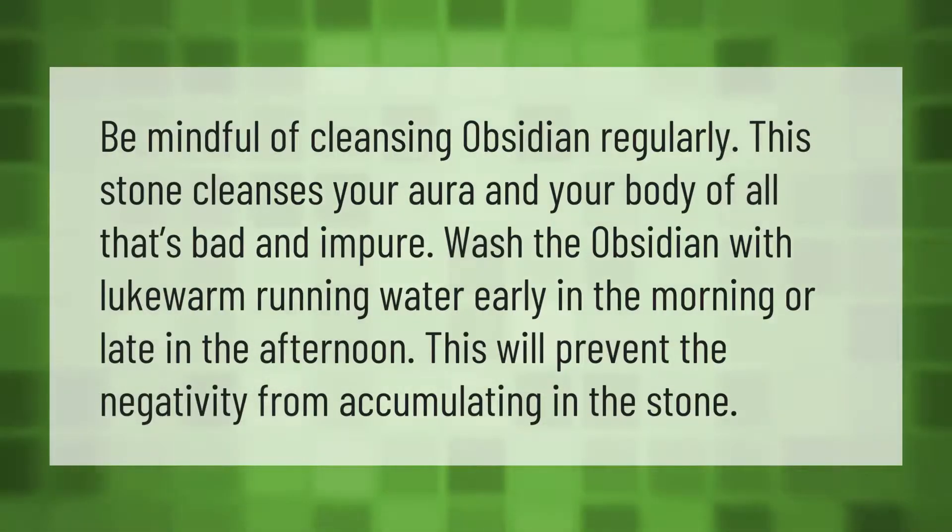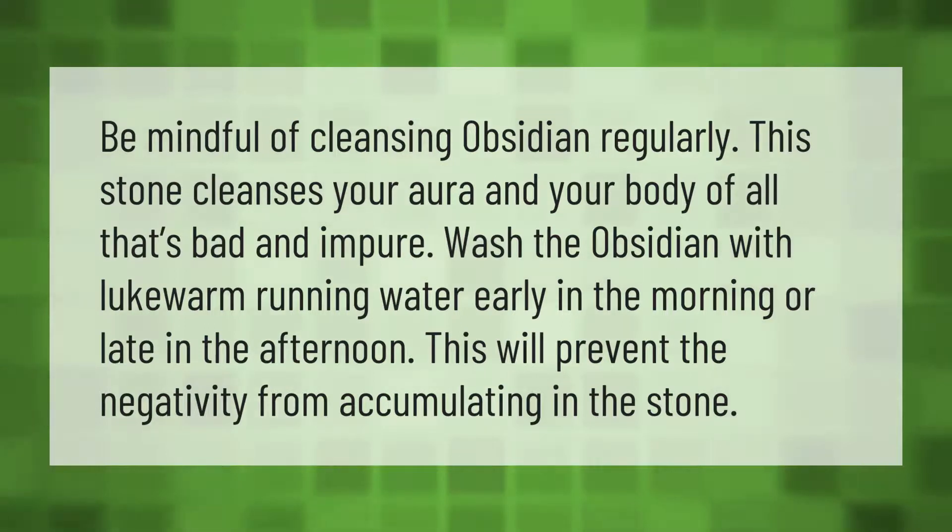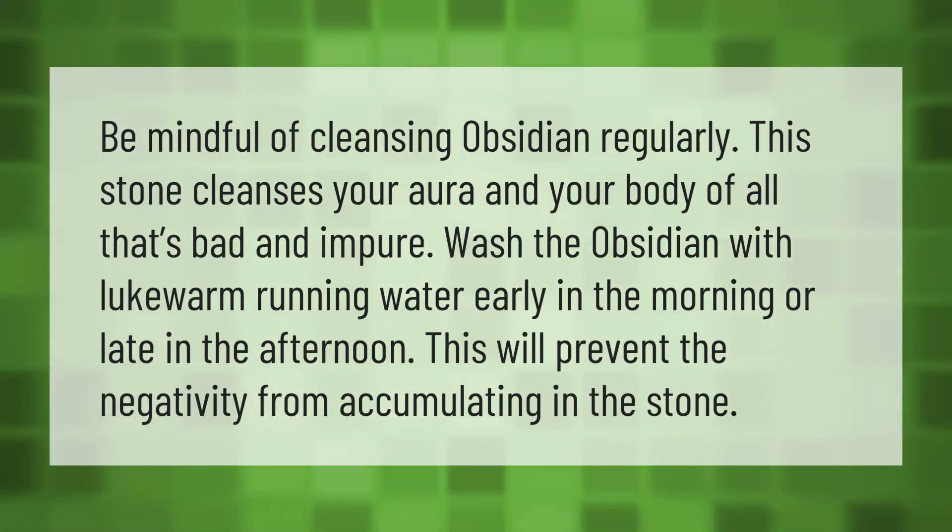Be mindful of cleansing obsidian regularly. This stone cleanses your aura and your body of all that's bad and impure. Wash the obsidian with lukewarm running water early in the morning or late in the afternoon. This will prevent the negativity from accumulating in the stone.